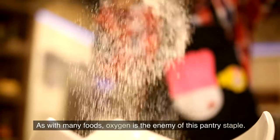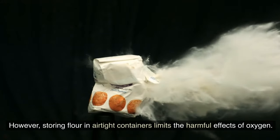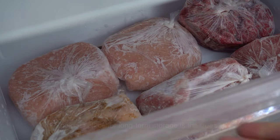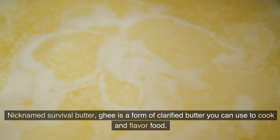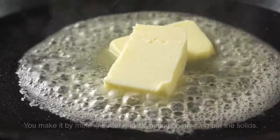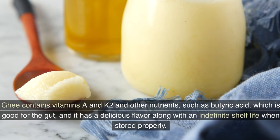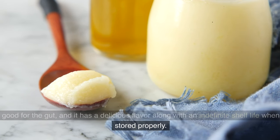Number 5: Flour. Oxygen is the enemy of this pantry staple. Storing flour in airtight containers limits the harmful effects of oxygen, and the best place for long-term storage is the freezer. Number 6: Ghee. Nicknamed 'survival butter,' ghee is a form of clarified butter used to cook and flavor food, made by melting butter and skimming or straining out the solids. Ghee contains vitamins A and K2, as well as butyric acid which is good for the gut, and it has an indefinite shelf life when stored properly.